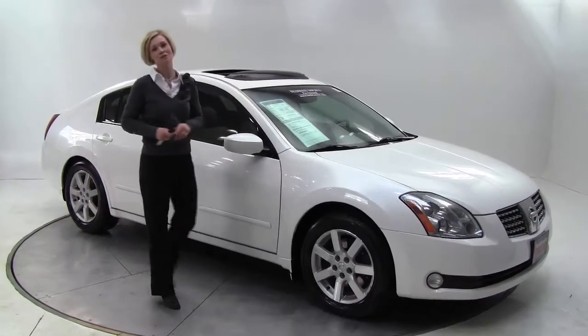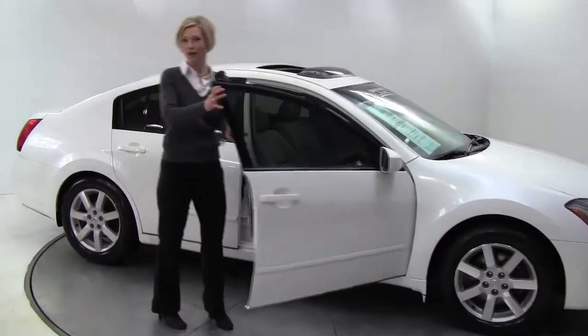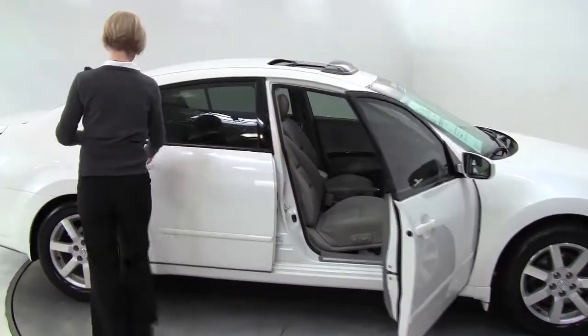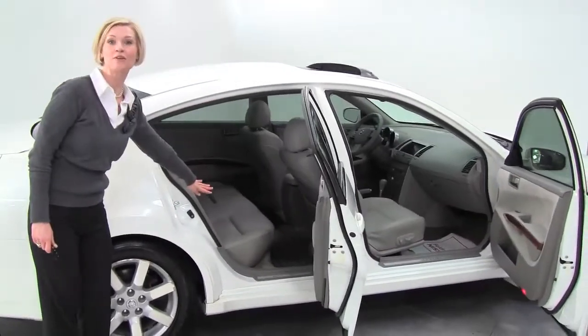Hello there, Erin here coming to you from Feldman Nissan in Bloomington, Minnesota. Here we have a 2004 Nissan Maxima SL 3.5. This is winter frost with a frost leather interior.